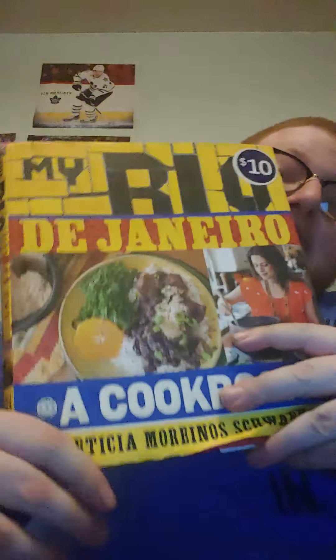Then we've got My Rio de Janeiro — a cookbook for Brazilian recipes. It's got things like Rita's fries, zucchini, salt cod, young potatoes, stuff like that.